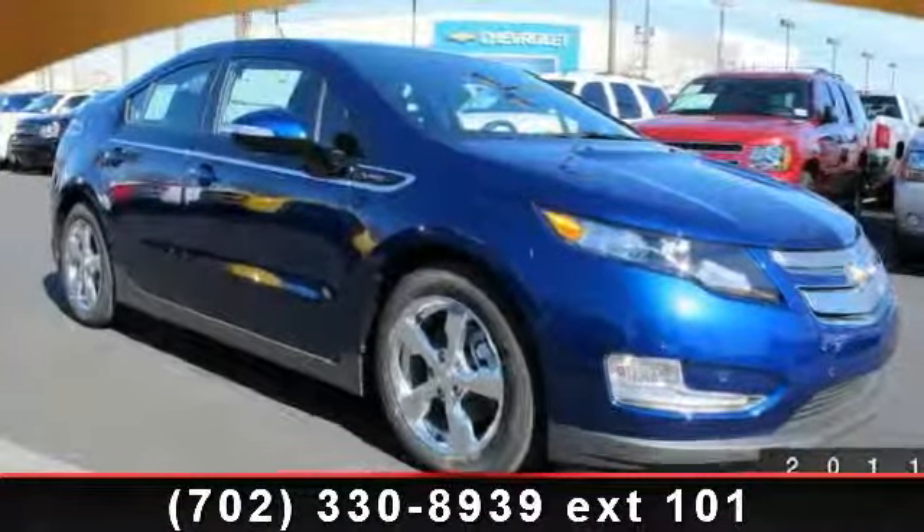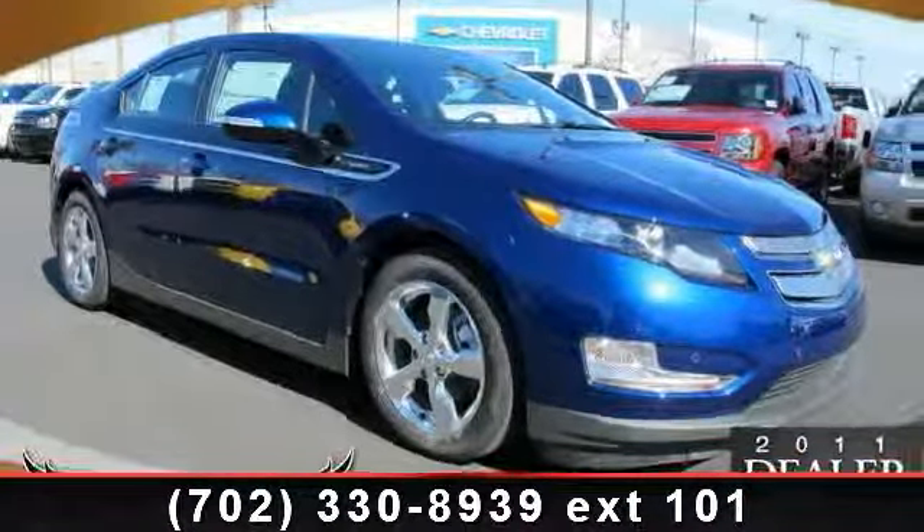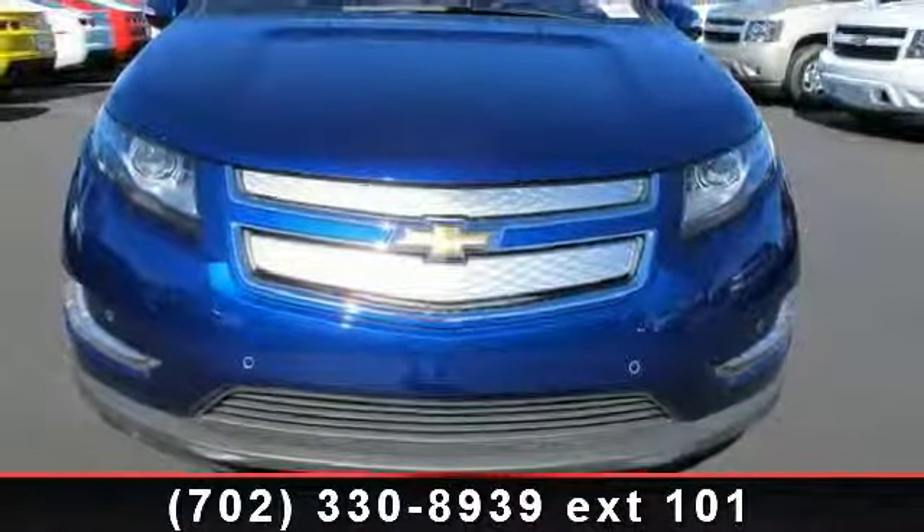Step into the 2013 Chevrolet Volt. If you are looking for an automobile with great features, look no further.